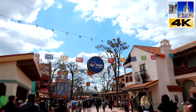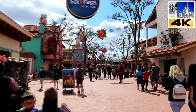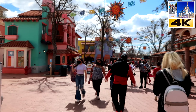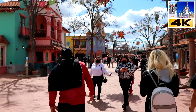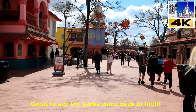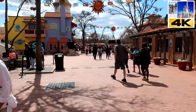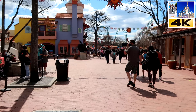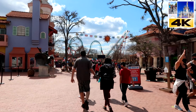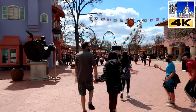Alright guys, welcome back to Six Flags Fiesta Texas and check out how many people are here today. We have spring break going on and everybody and their mothers are here. I mean, can you see how many people there are? Literally the whole family along with teenagers themselves. People are just coming in here and hanging out. Good to see that at least the local places are doing well.